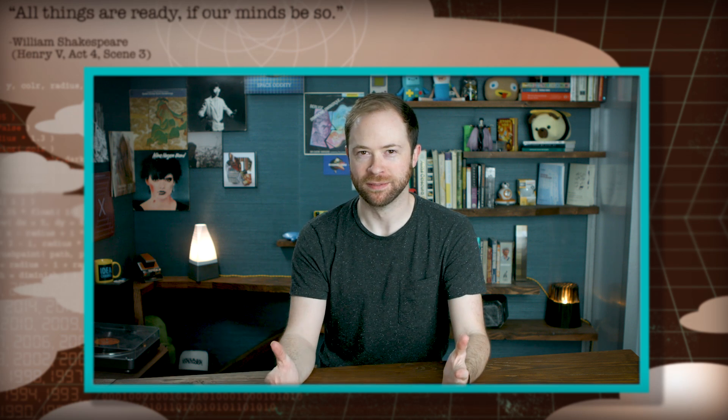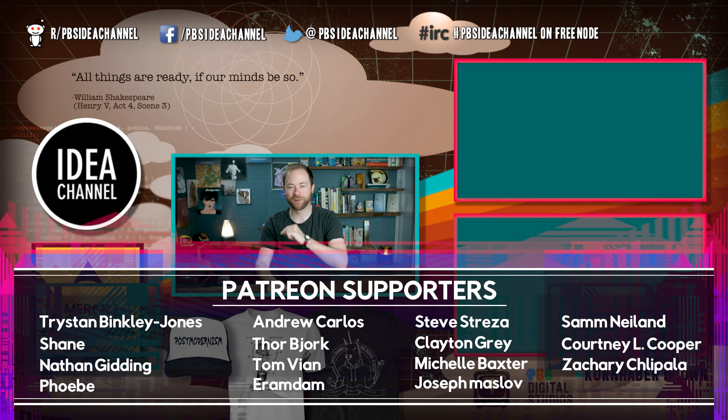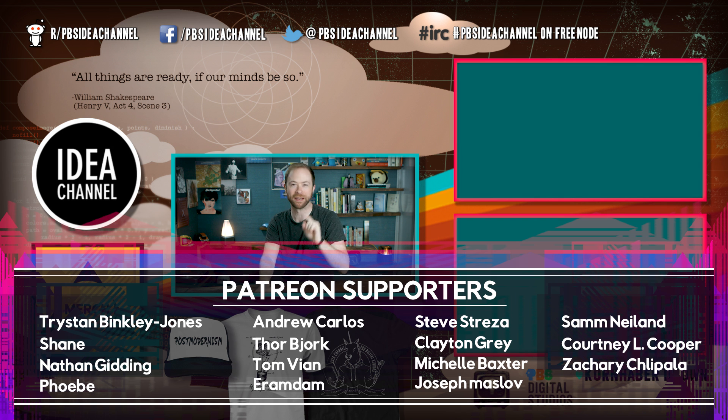If you would like to support the show, IDEA CHANNEL has a Patreon. Thank you so, so much to all of our current patrons. You mean the world to us. And last but certainly not least, this week's episode would not have been possible or good without the very hard work of these number-crunching, texture-rendering, polygon-spewing Goliaths.